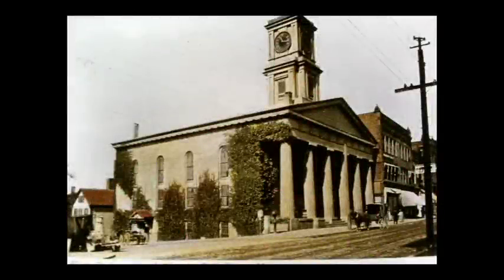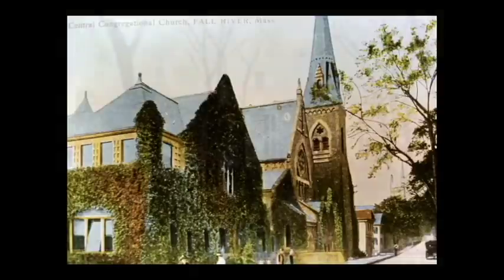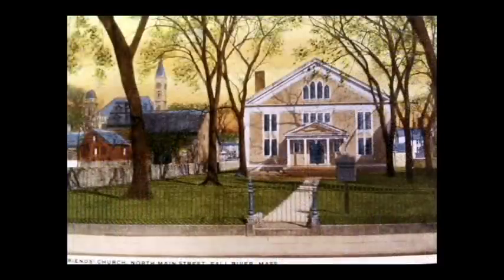The first Congregational Church was built on North Main Street in 1832 and many of Fall River's prominent citizens were members. A new Congregational Church would be built on Rock Street to replace this church. Central Congregational Church was founded in 1842 by a breakaway group from the first Congregational Church. The church was dedicated in 1875 and was the home church of Andrew Borden and his family. The Quaker Church, also known as the Friends Meeting House, was located on North Main Street where the YMCA stands today. Quakers made up the largest religious group in Freetown. The church was built in 1836 and torn down in 1942.